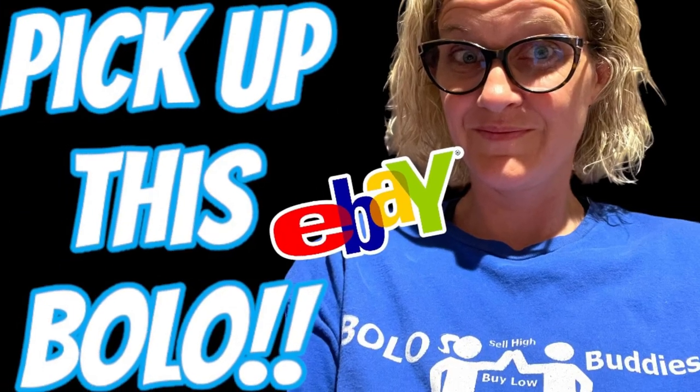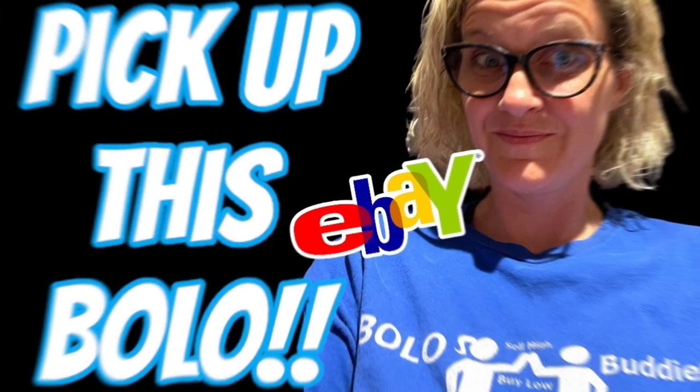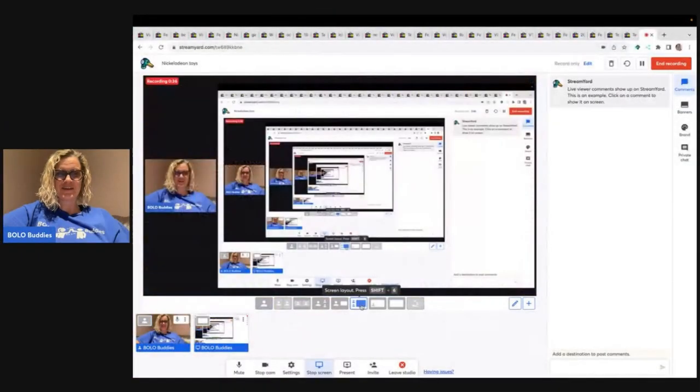What do you guys think about that? Do you think that this is legit? Do you think that these really go for this much money? Hey, Polo Buddies, thanks for watching. In this video, we are going to talk about a category, and the category is Nickelodeon — Nickelodeon brand, what to look for, what sells for big money, specifically in the toy section. Some of these I think are going to surprise you. Let's get started.